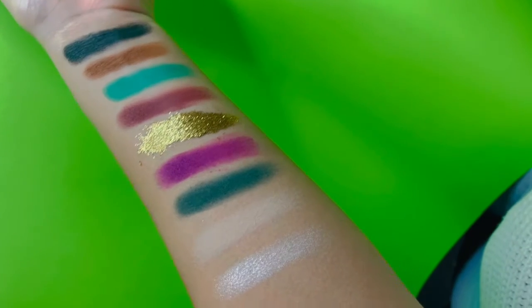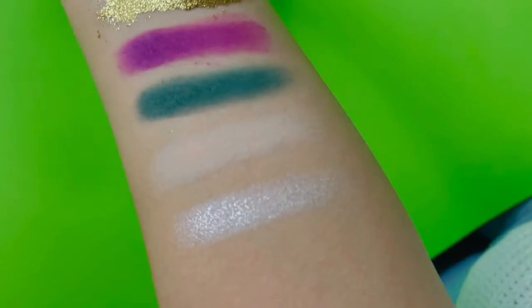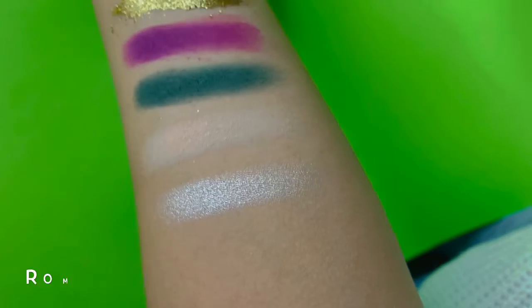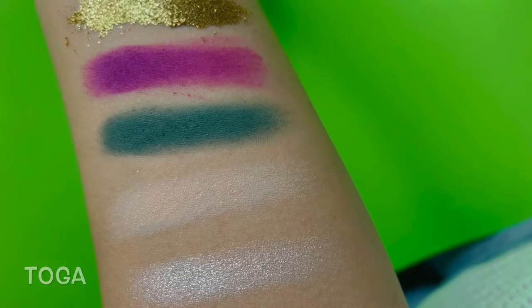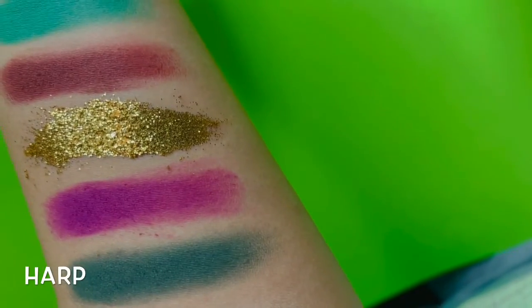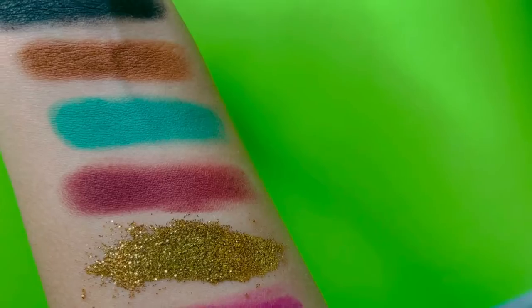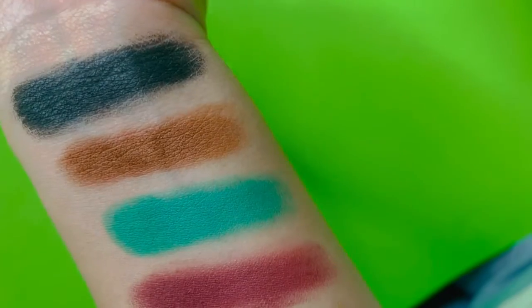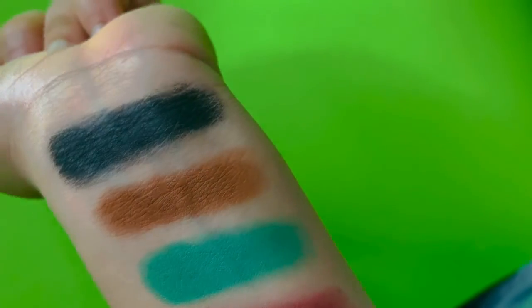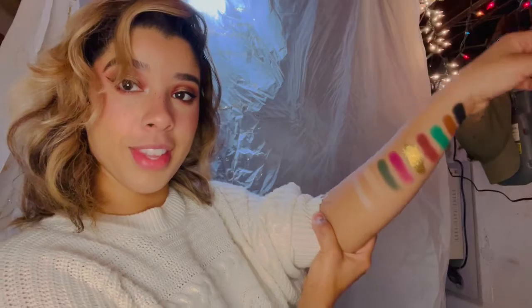Here are the swatches — I apologize for the lighting, but there'll be better pictures on my Instagram once I post them. The first one, which is the only shimmer, is 'Roman Shade.' That cream color is 'Toga.' Right next to it is 'Emperor.' The purple shade is 'Harp,' that true glitter is 'Coins,' the burgundy is 'Caesar,' the green is 'Villa,' that brown is 'Gladiator,' and that true black is 'Chariot.'